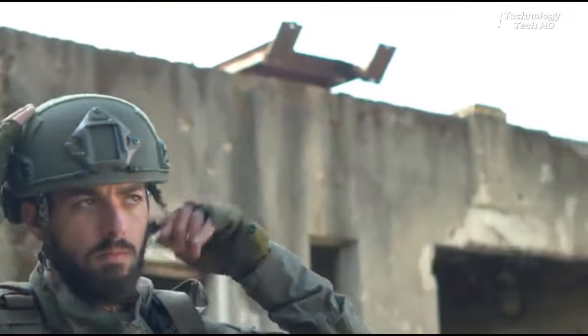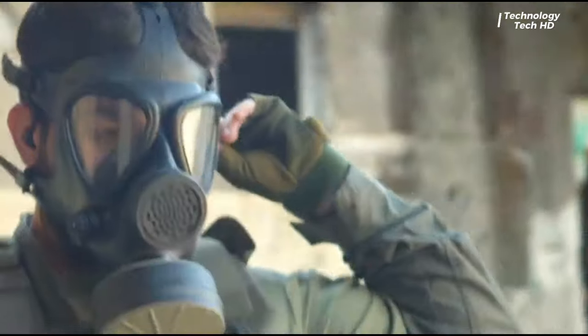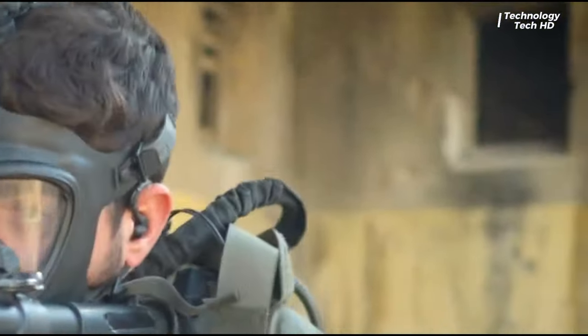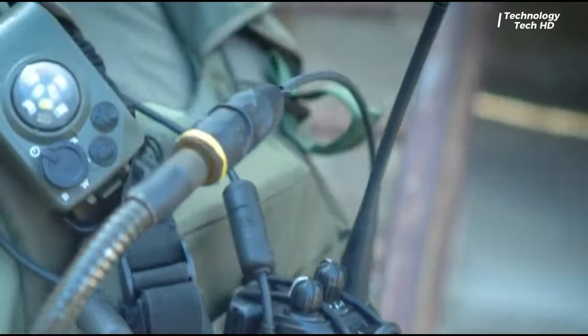The system's intelligent noise reduction capabilities ensure that critical sounds, such as communication signals and ambient noises, are preserved. Designed with the rigors of military operations in mind, these headsets boast a compact and ergonomic in-ear design, ensuring a secure and comfortable fit, even during prolonged wear.